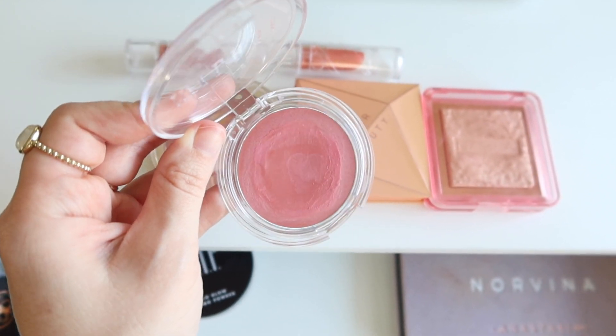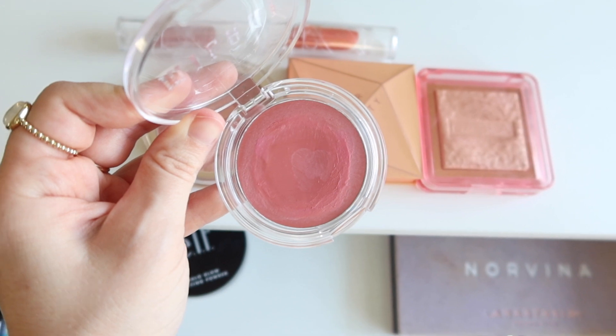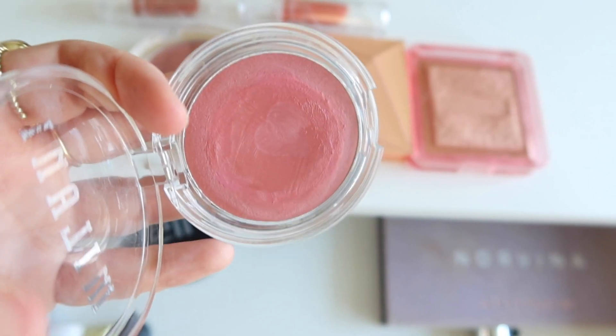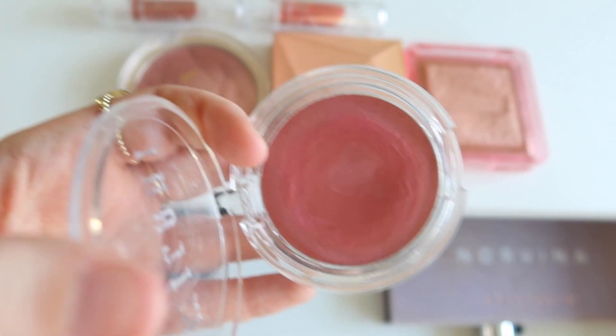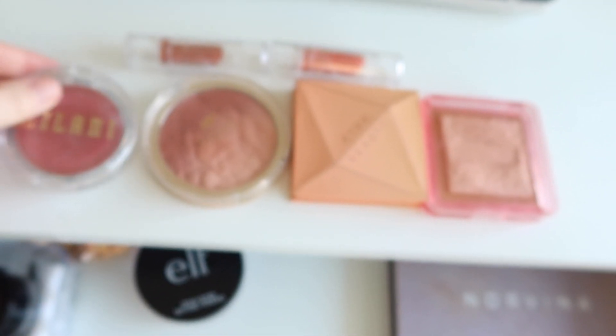I use these so much that I almost don't want to take them out, but I do think I need to give some of my other blushes some love. This one is the Milani Cheek Kiss Cream Blush in Nude Kiss. Just a gorgeous, pinkish, rosy color — really beautiful, fresh, youthful color. Great for this kind of summer to fall transition time, which is kind of what the theme of this most recent Shop My Stash was.